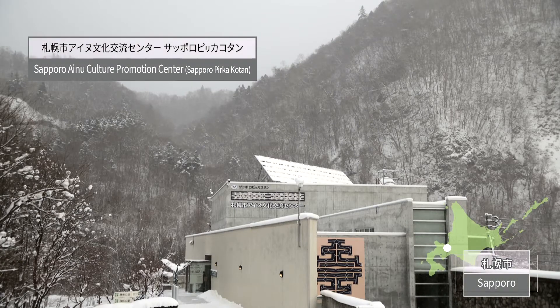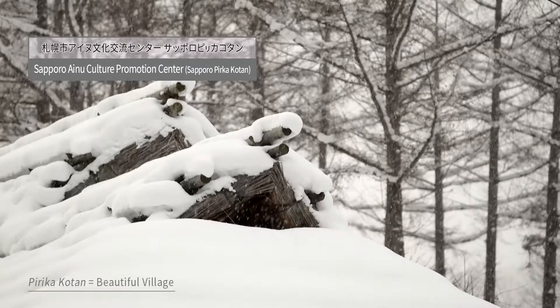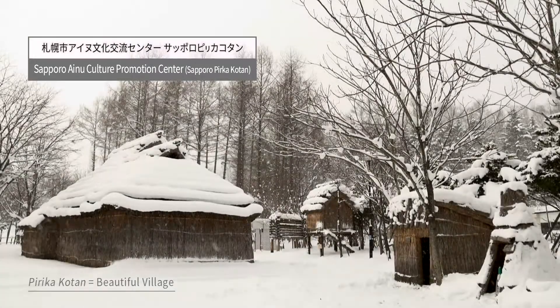Sapporo Pirka Kotan, located near the mountains of Minamiku Sapporo, is a facility surrounded by nature. Its name means 'beautiful village' in the Ainu language.